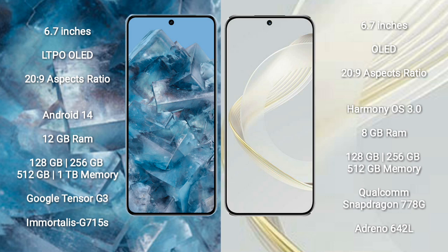Google Pixel 8 Pro runs on the Android 14 operating system. Huawei Nova 11 runs on the HarmonyOS operating system.